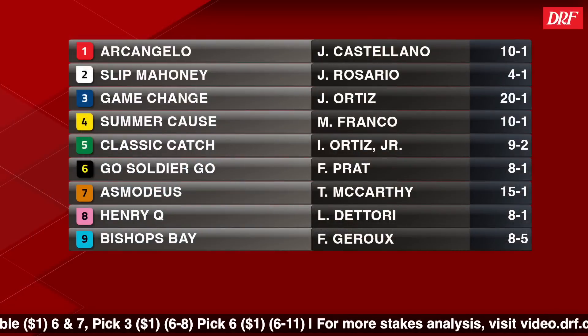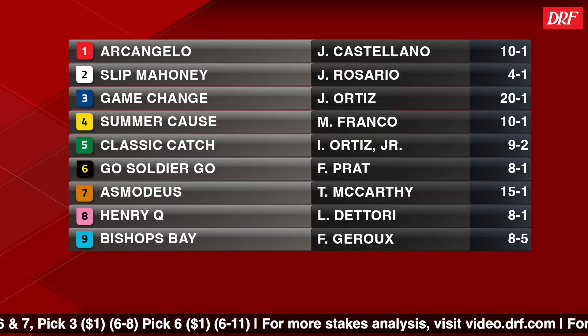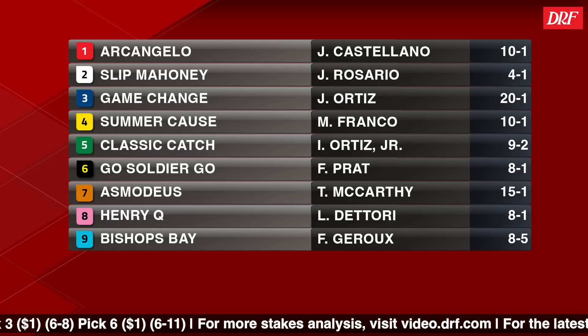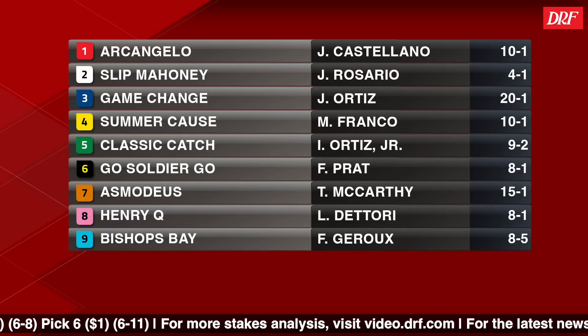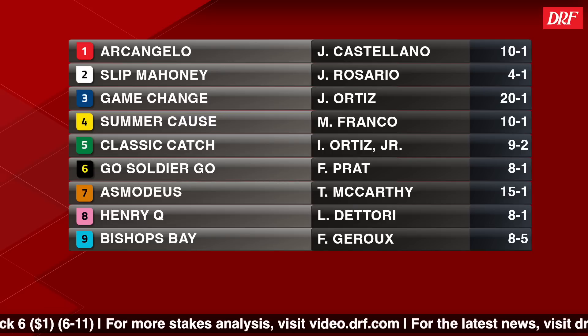When I first handicapped this race, I assumed he would be the favorite, and I certainly agree with that. On paper, he is the one to beat. He's definitely a runner with a lot of potential off his two victories to begin his career, but there are a lot of other runners in this race that have potential to improve, especially going this mile and an eighth distance.